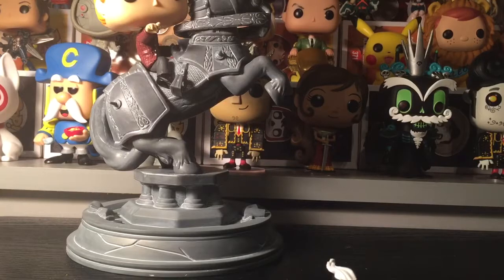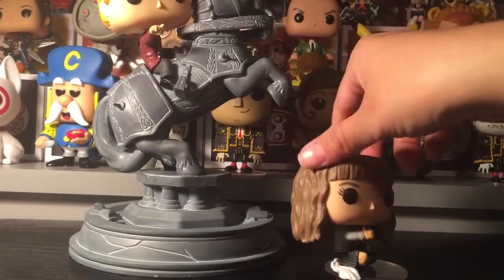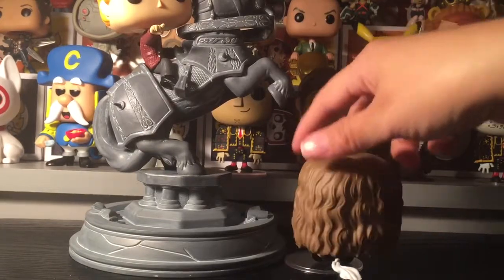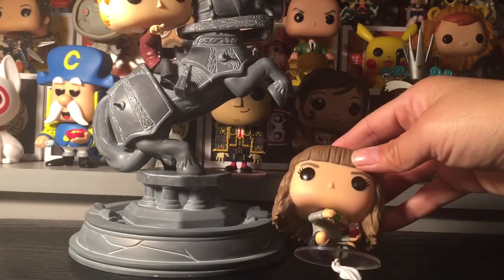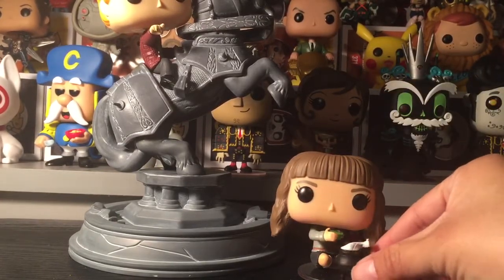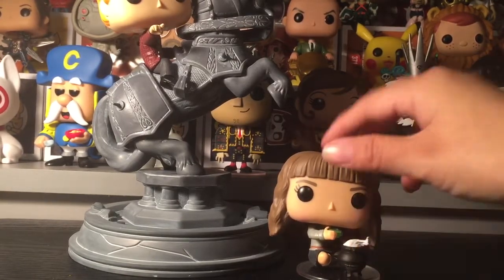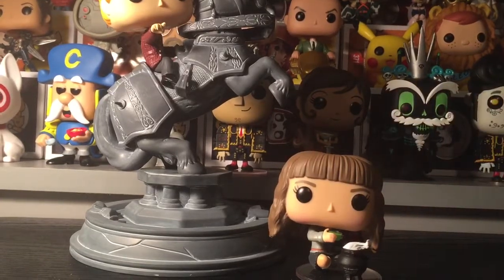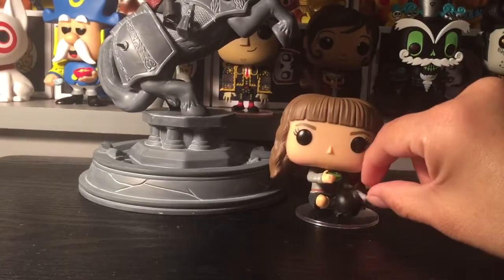I really like what Funko's been doing — they've really been picking it up and putting a lot of detail into their pops. This is Hermione apparently making a potion of some kind. She's sitting cross-legged in Indian style, so cute, and she's in her little Hogwarts uniform. It looks like a little movie moment and it comes with a little pot!